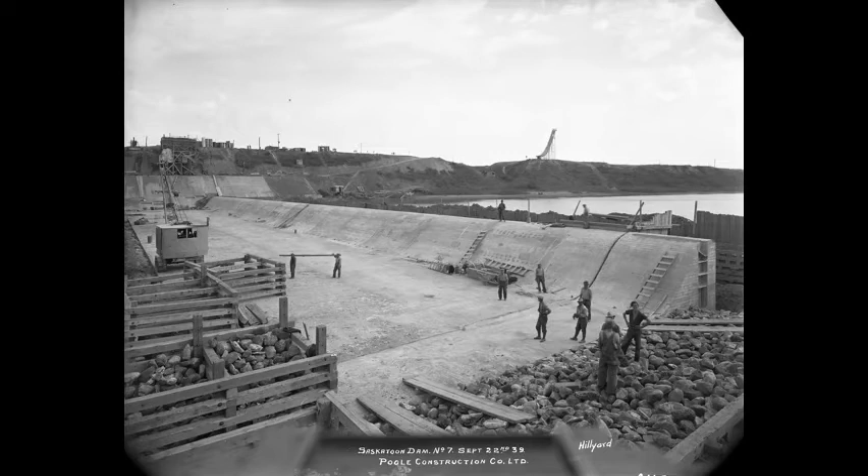The crew of Poole Construction Company at work on the Weir near 33rd Street in 1939. Workers are standing on rocks in the foreground at right. Concrete has been laid at centre. Note the ski jump on the opposite riverbank.